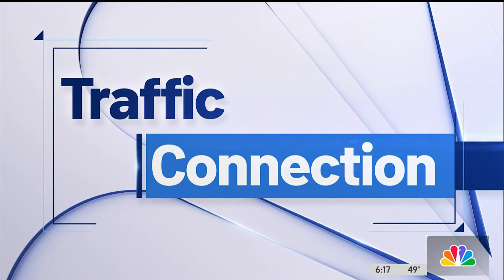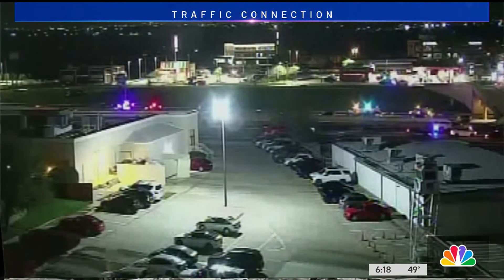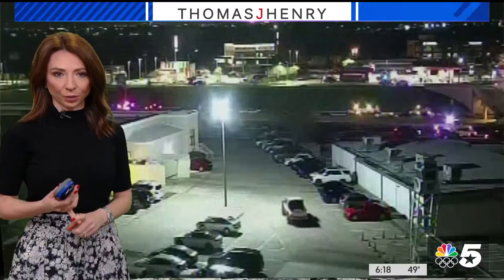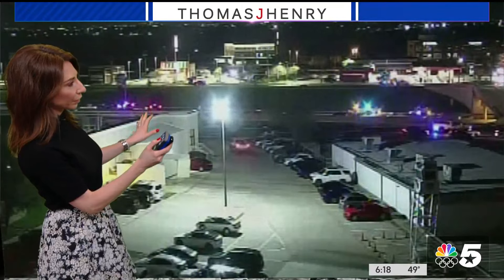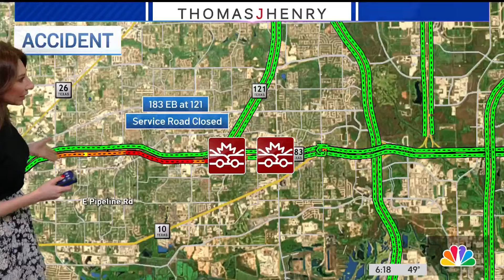We do have a big traffic issue still working in the mid-cities. This is 183 eastbound right as you approach that split with 121. Not only do we have the right-hand lanes blocked in the main lanes of 183 eastbound, but the service road is shut down as well. You can see a lot of emergency officials on the scene here working to clear this, and these delays continue to grow.